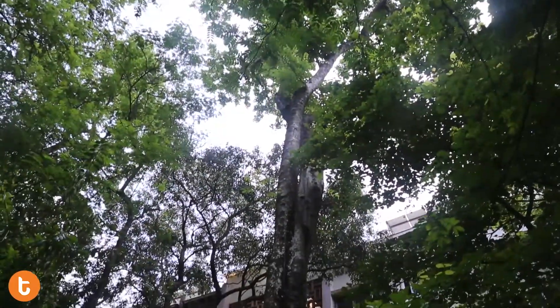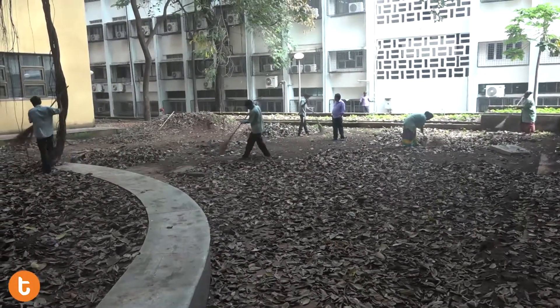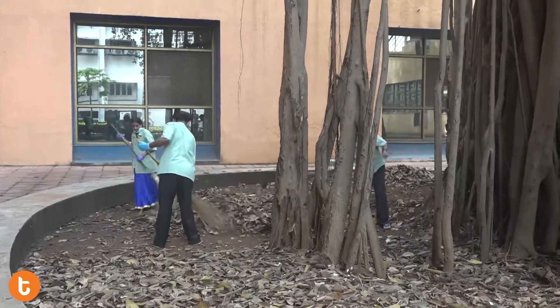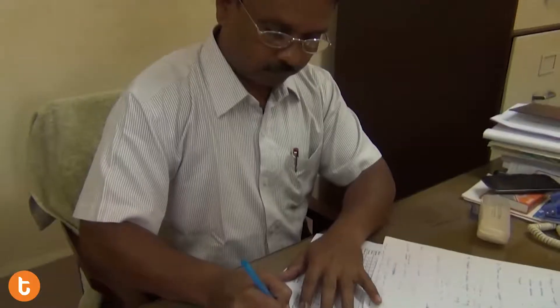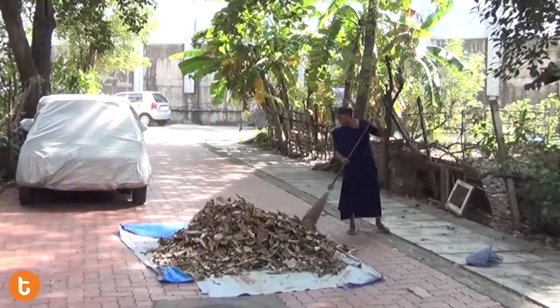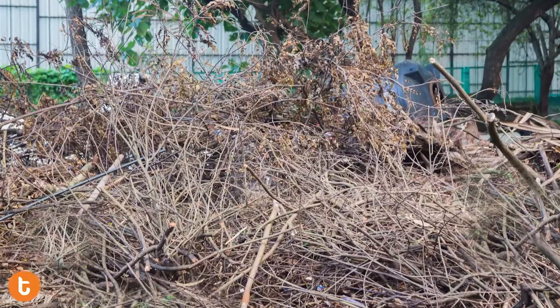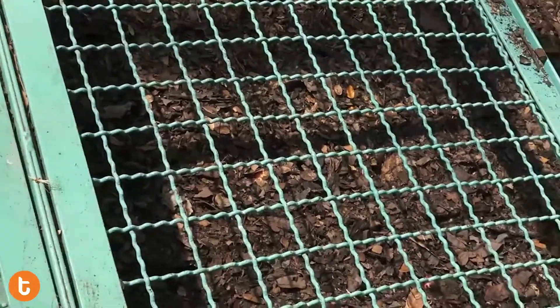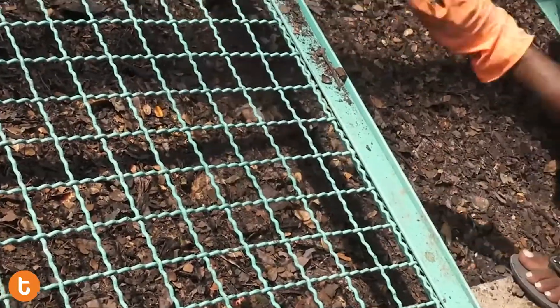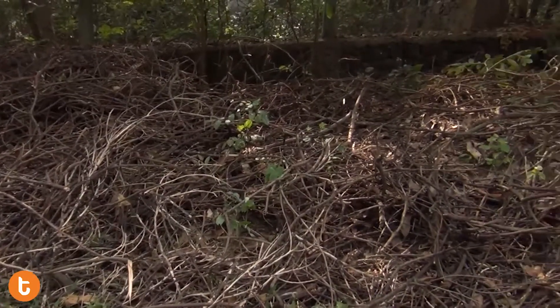However, most of these trees shed leaves in all seasons, adding to the garden waste. The maintenance and management of trees is done collectively by the Horticulture Department and the Public Health Office. Approximately one to two tons of garden waste is generated every day. Some portion is used for composting, but a majority is discarded near the pipeline behind the campus.